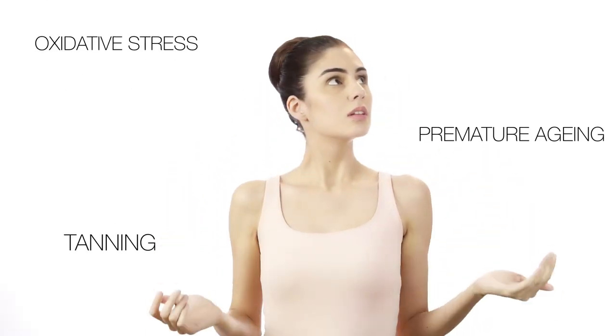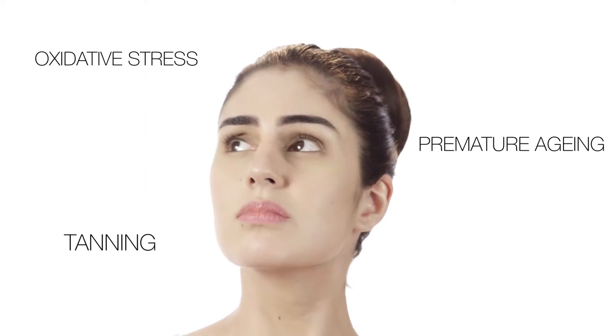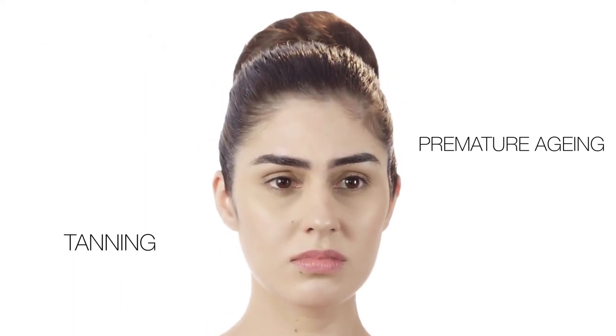Ever think about how even 5 minutes in the sun can damage your skin? Kaya's Sun Defense range is diverse and almost endless.